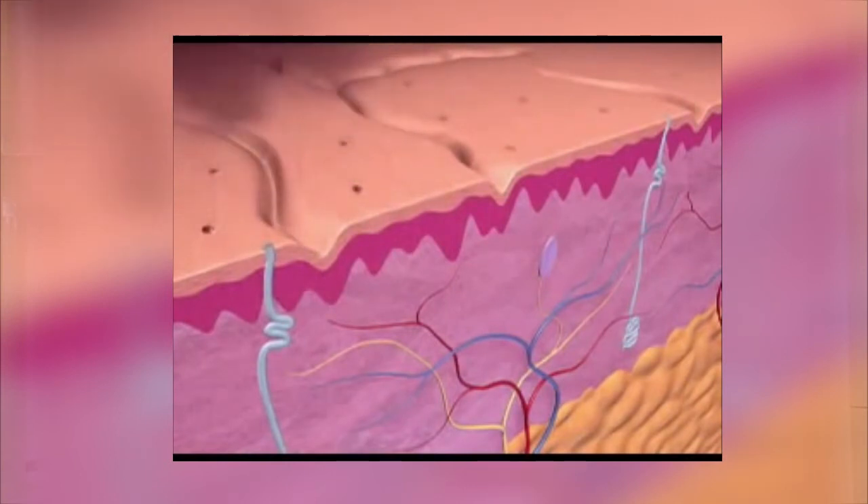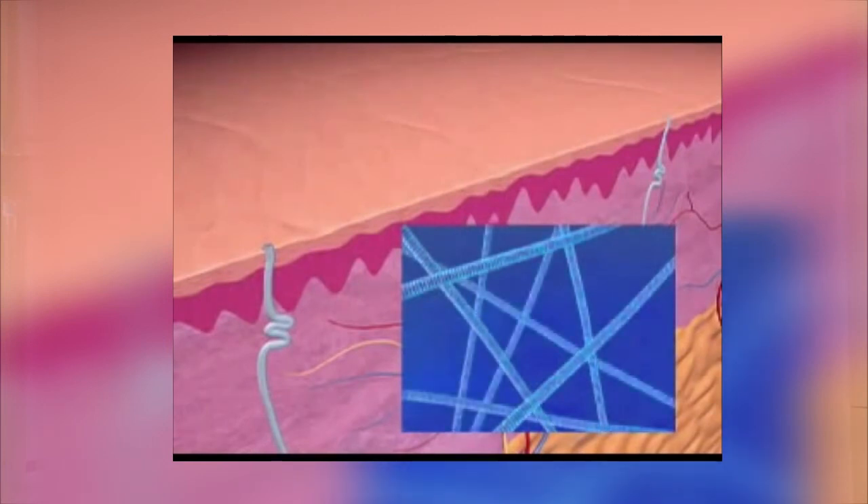Laser Genesis uses non-invasive laser technology to safely and effectively treat fine lines, wrinkles, large pores, and uneven skin texture.